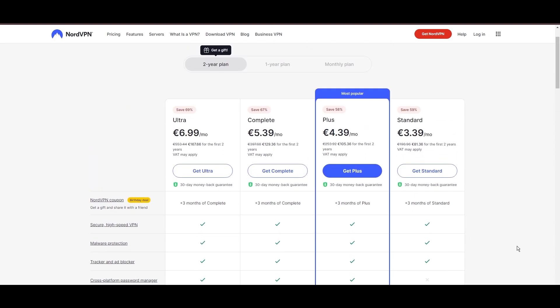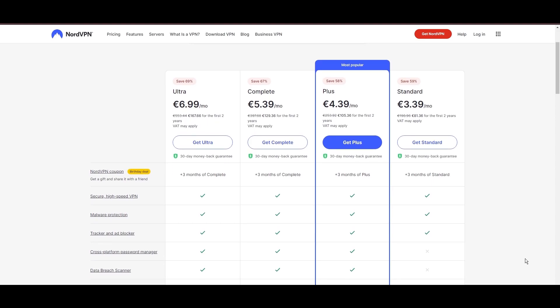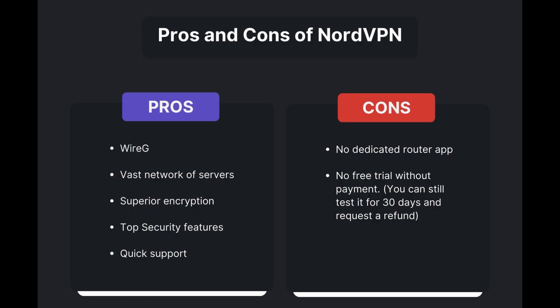For those looking for extra savings or bonus free months, use our links in the description. Benefits of using NordVPN in Indonesia include swift and stable connections via the WireGuard protocol, an extensive server network for global access, top-notch encryption and security measures, and 24/7 customer support. However, there are a few drawbacks: no dedicated router app available and no free trial is offered. Overall, NordVPN stands out as the best VPN for Indonesia.